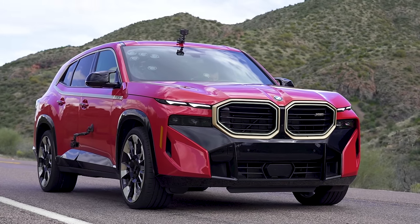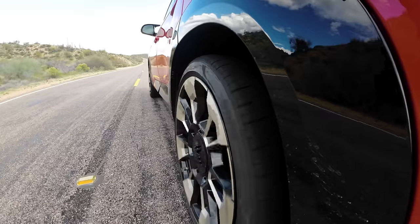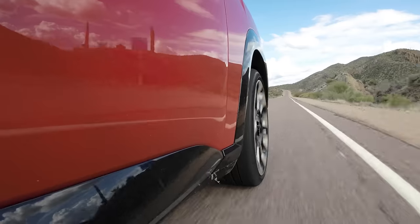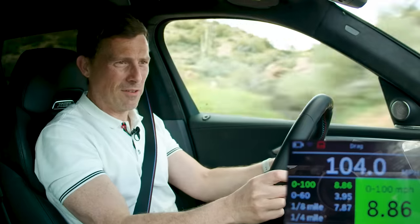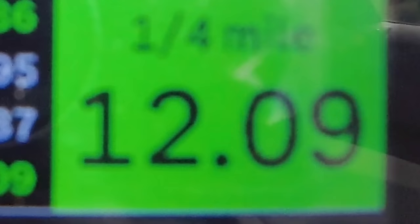For good measure, let's run it again. Slightly slower to 60 and the quarter mile this time — 12.09, 12.1. Nothing in it.